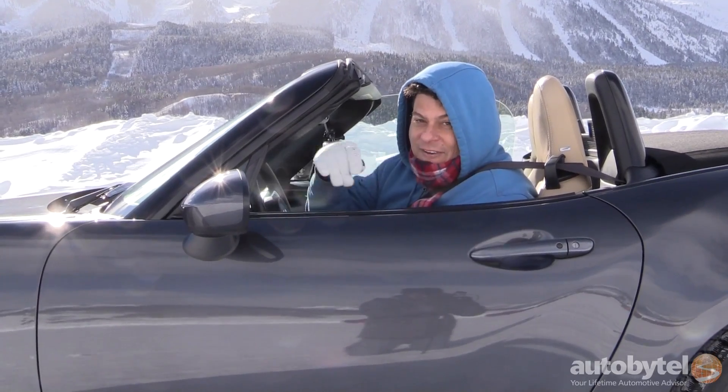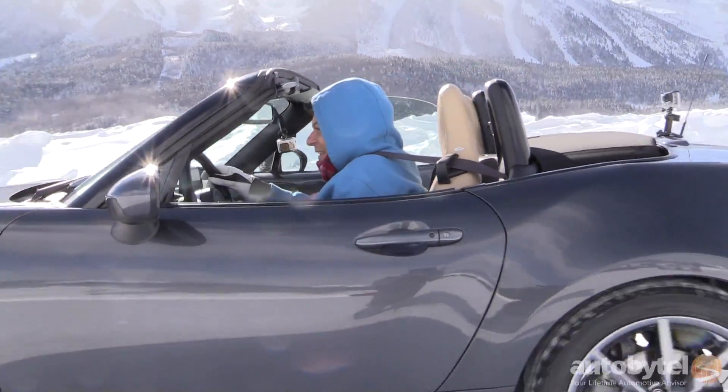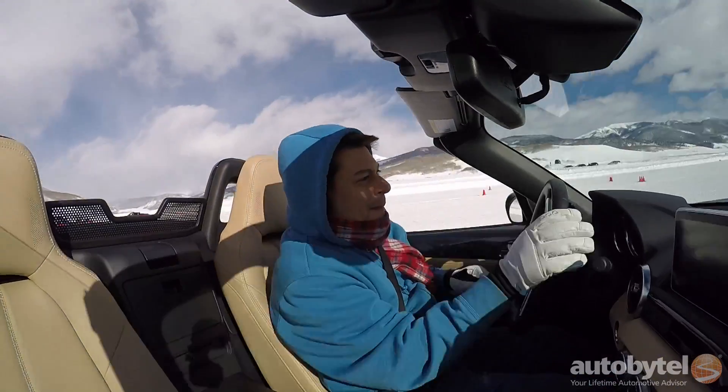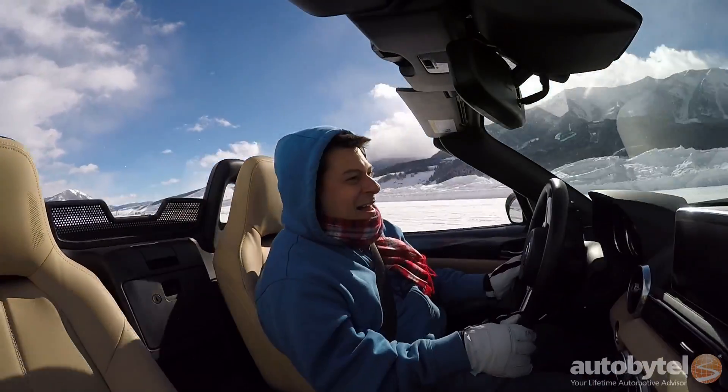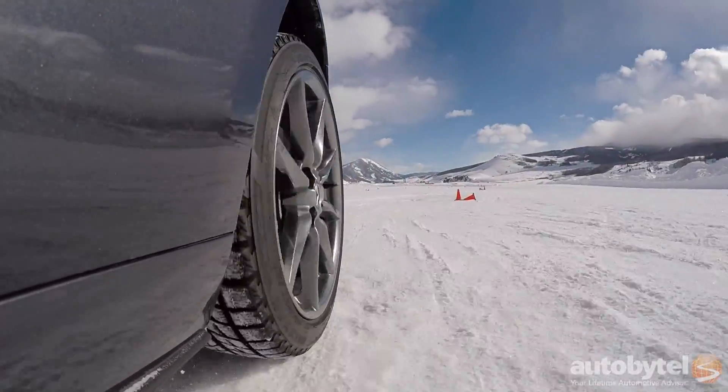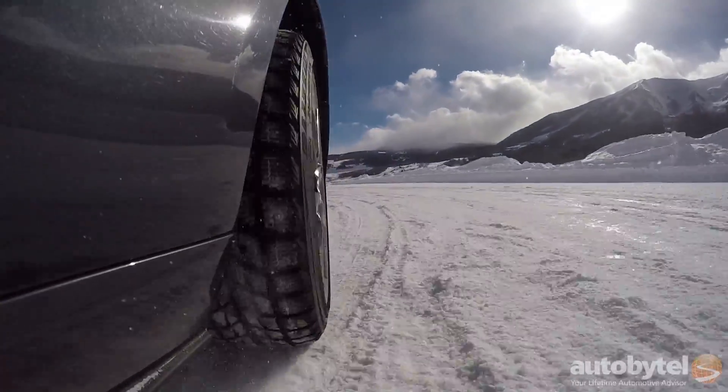So I found me an MX-5, and I'm going to go drive it.